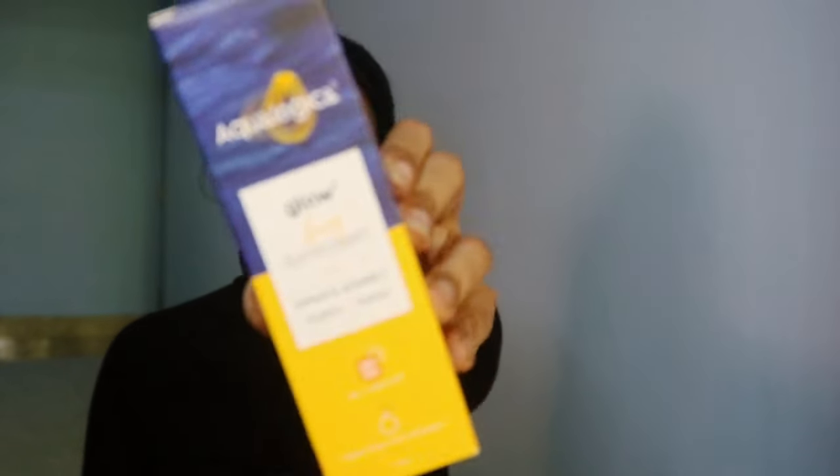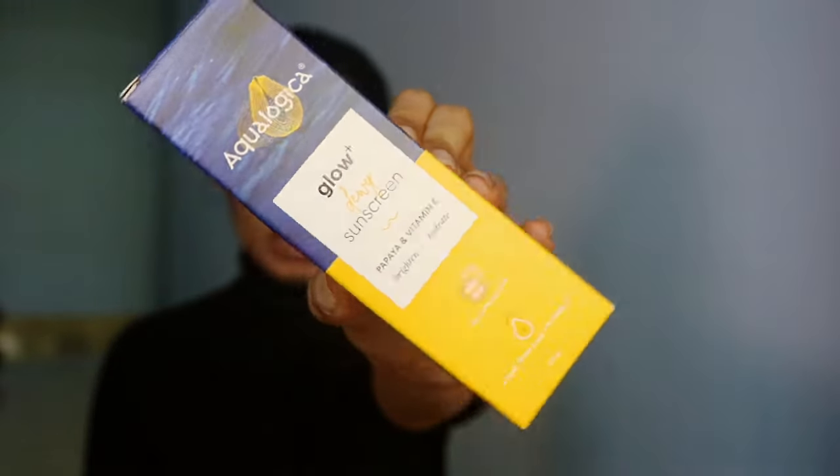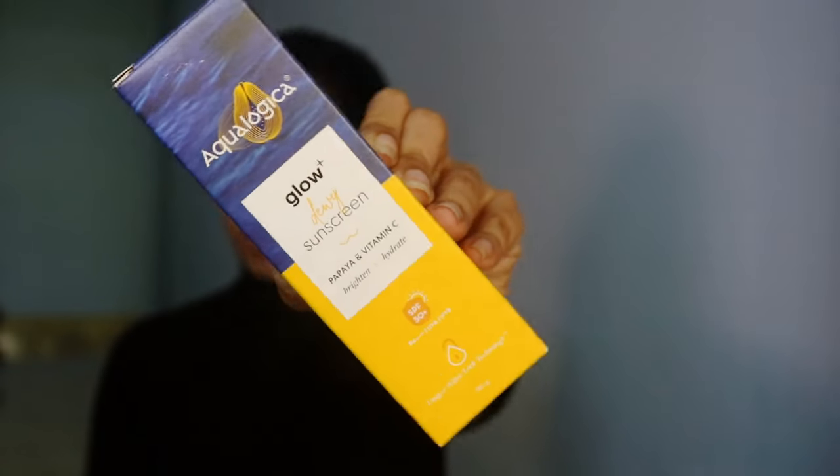The first product is a sunscreen from Aqualogica — it's been highly recommended and gone viral. This is the Glow and Dewy Sunscreen with papaya and vitamin C. It will brighten and hydrate your face, it has SPF 50+ PA+++, a unique water-lock technology, and a blend of natural fruits and actives. Since it's been recommended by everyone, I thought to give it a try.